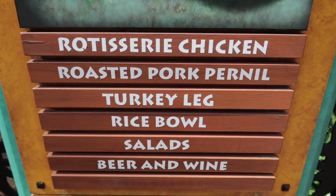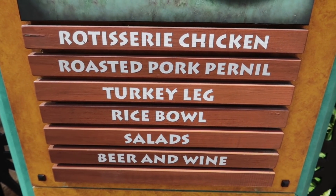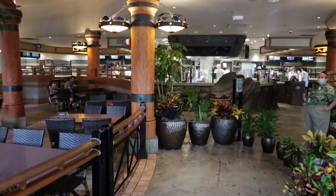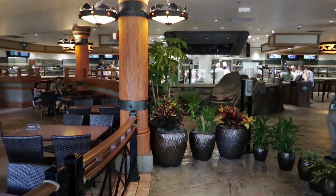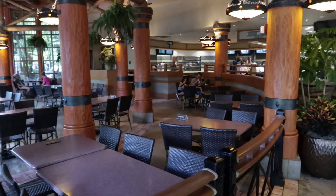Rotisserie chicken, roasted pork pernil, turkey leg, rice bowl, salad, beer and wine. But let's go inside and look at the actual menu. Thunder Falls was originally intended to be a full table service restaurant — that's why the menu is a little limited, but upscale. Before I place my order, let's take a look around the place.